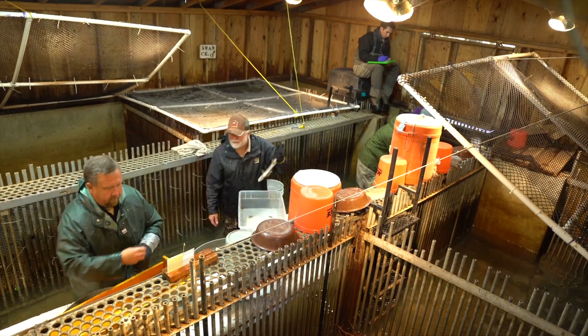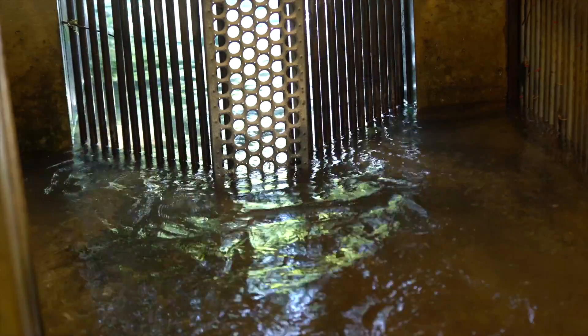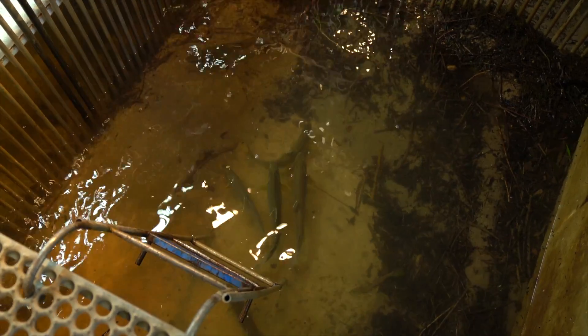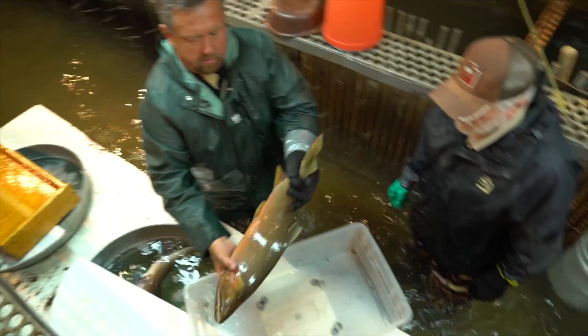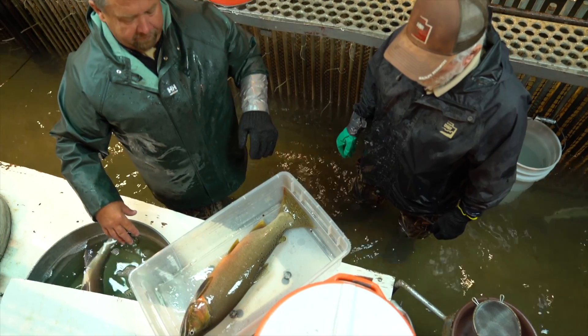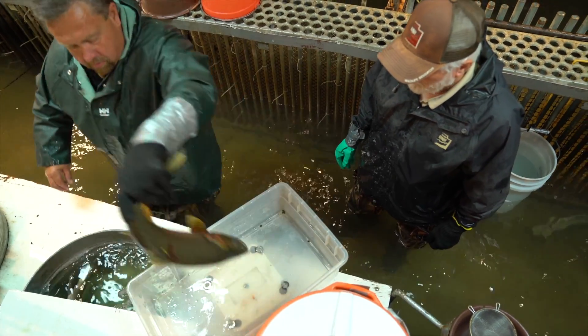Today we were at the spawning trap on Swan Creek, which is one of the main spawning tributaries of Bear Lake. What we're doing is capturing the Bear Lake Bonneville Cutthroat Trout as they are moving to their spawning grounds. When the fish first come into the trap, the Utah Division of Wildlife Resources biologist weighs and measures each fish and determines its sex.